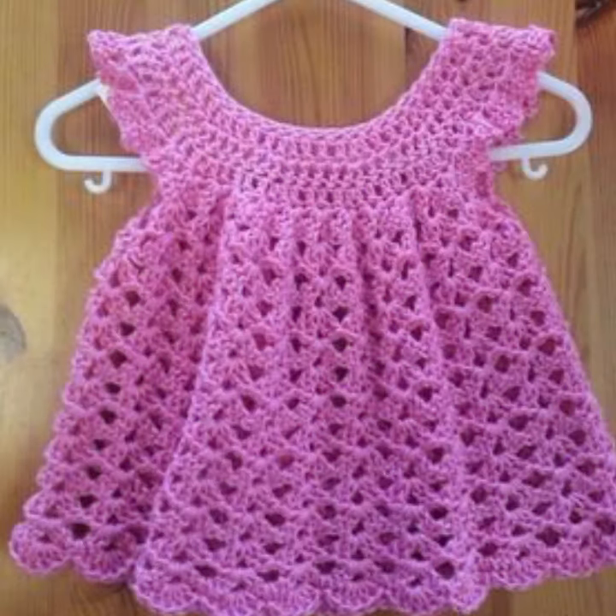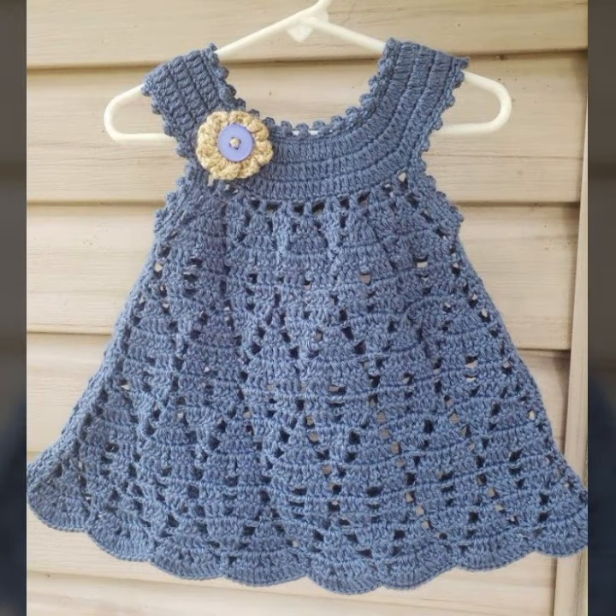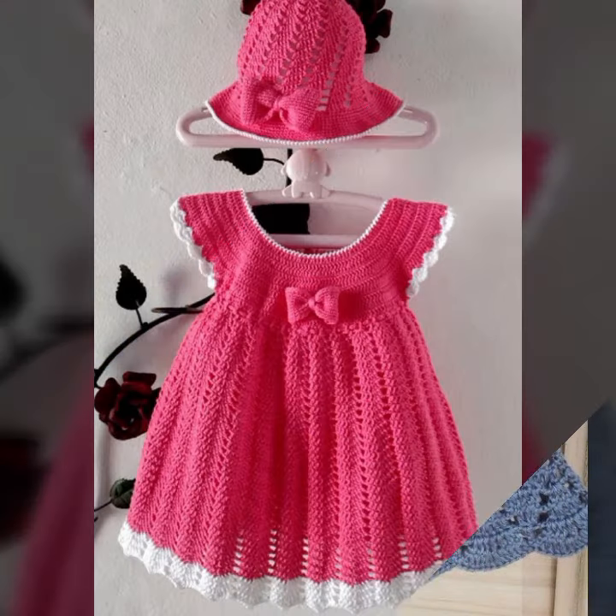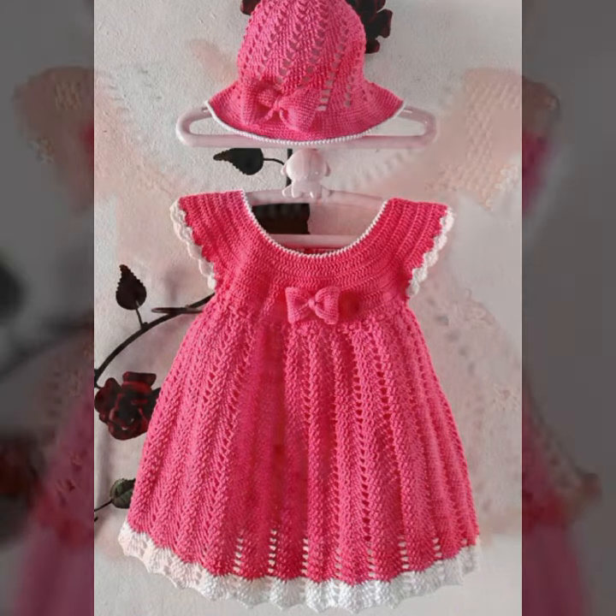Stylish color combinations, contrast, patterns — easy patterns, easy to make, easy to wash. Beautiful and trendy baby crochet frock designs, stylish frocks for your sweet babies, you can see in this video. Please friends, watch my video till the end for more designs and more ideas.